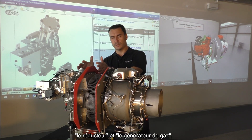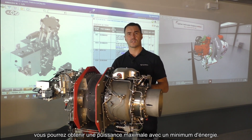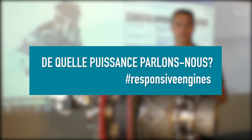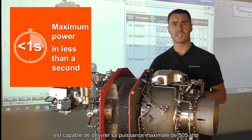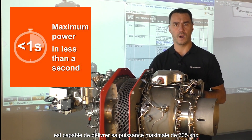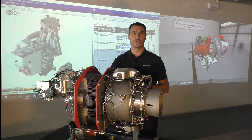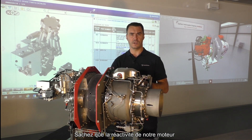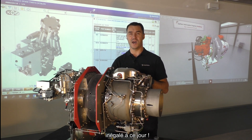With only two modules — the reduction gearbox and the gas generator — you will be able to get maximum power with minimum energy. The Arrius 2R, like all of our engines, is capable of delivering its maximum power of 505 SHP in less than a second. The responsiveness of our engine will allow you to pilot the helicopter with a level of precision and comfort that is unmatched to this day.